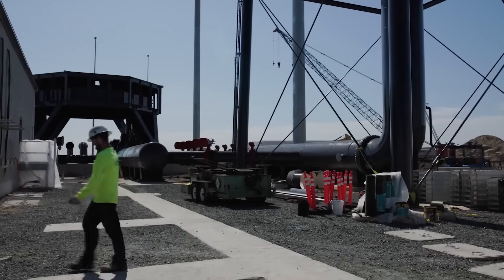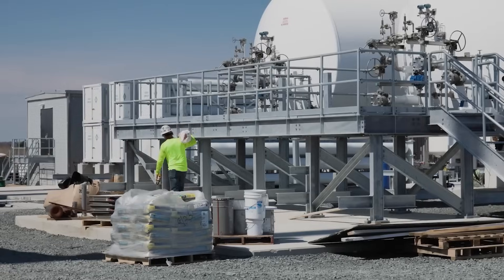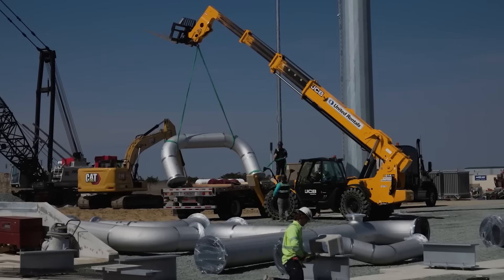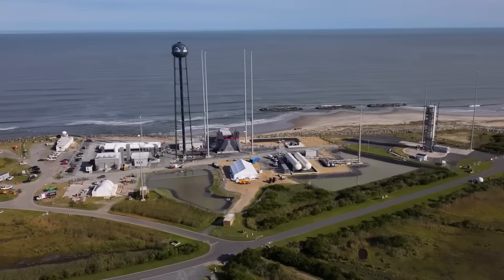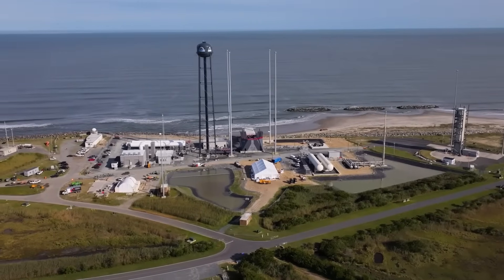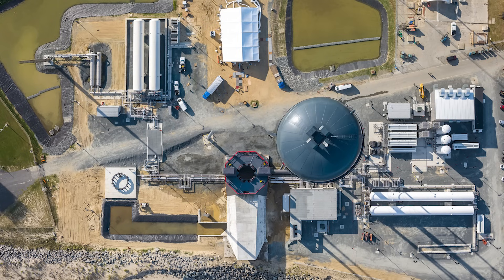There are 180,000-gallon LOX and LNG propellant farms that store and load Neutron with fuel and oxidizer for test and launch operations, alongside 45,000 gallons of stored liquid nitrogen in three vertical tanks. These different propellant storage tanks can be seen on either side of the pad, primarily in the long horizontal tanks. Besides the launch mount and propellant storage, there are also various structures spread across the launch complex, mainly different launch equipment vaults that house electrical and control equipment needed to operate the site's ground systems and launch vehicle.